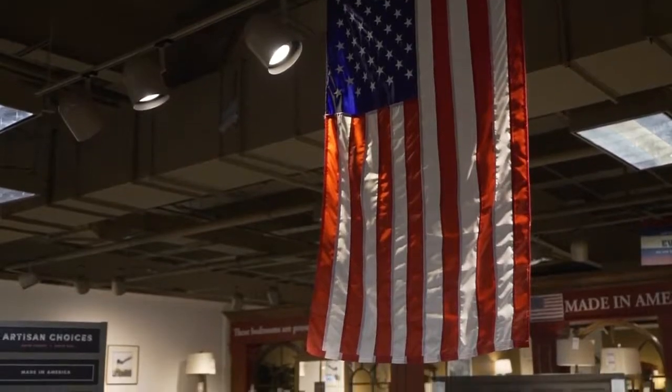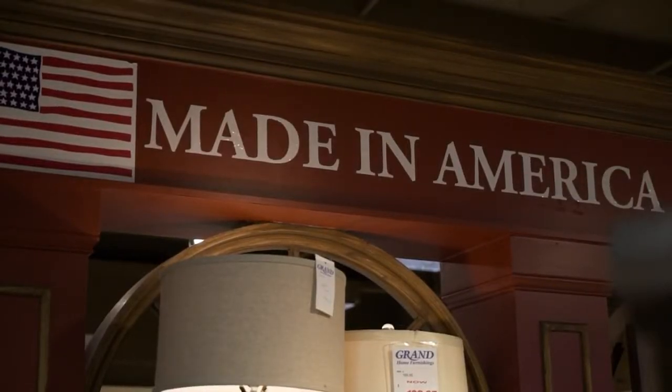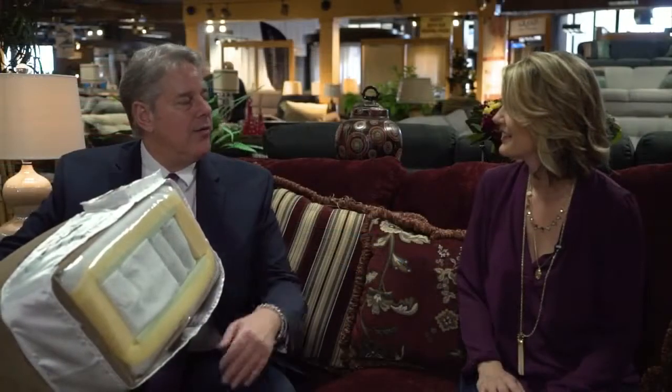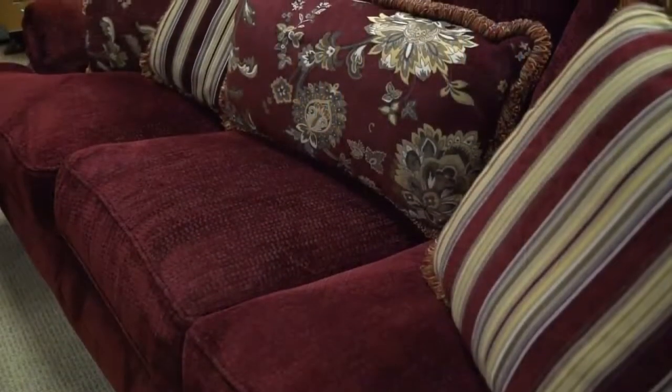This is American-made furniture. It is — we're very proud about that. That's the heritage part of our company. It's all made in either Cleveland, Tennessee, or Front Royal, Virginia. And Grand being a company in West Virginia, Tennessee, and Virginia, it's coming out of the places where the customers are.